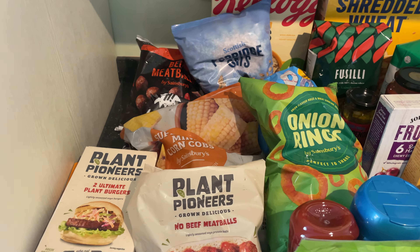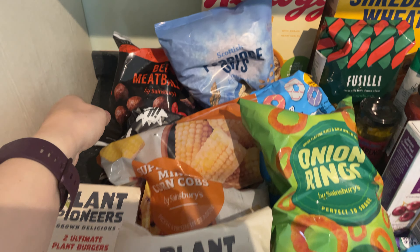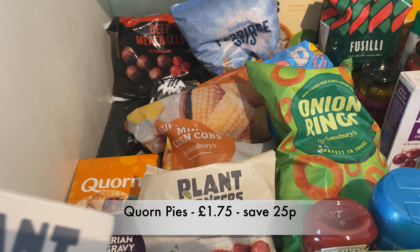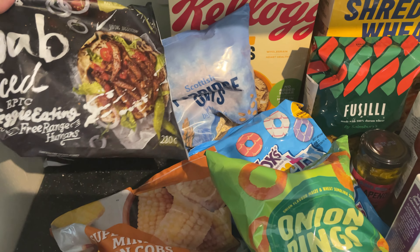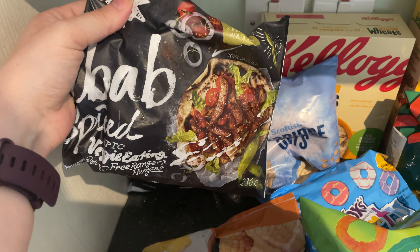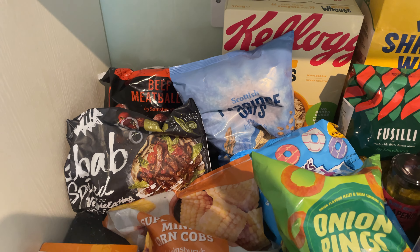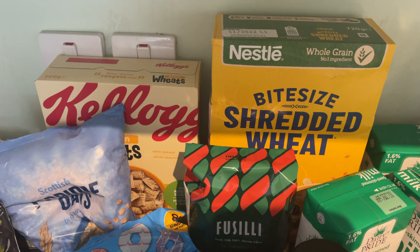Starting at this end, we've got beef meatballs and also meat-free meatballs. We've got some corn pies and veggie burgers, this is a vegetarian kebab — that was on offer, which is why I got it — and then we've got some corn on the cobs. I'll show you what we're doing with all of this in the meal plan so it makes a bit more sense.